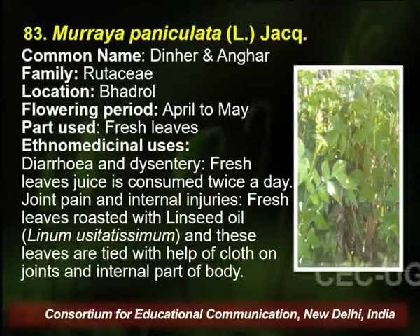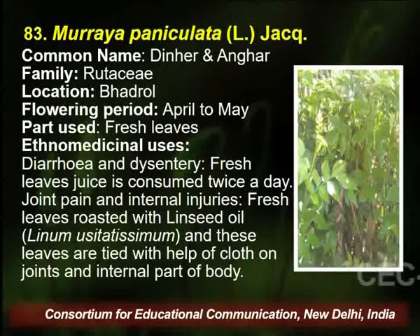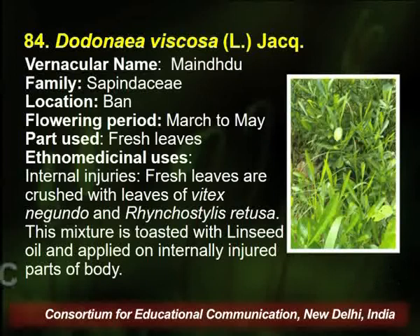Murraya paniculata is another species of Murraya, common name Dinhar or Anghar, belongs to the same family, found in the same area. Flowering season is April to May, and leaves are utilized by the traditional healer for diarrhea, dysentery, and joint and internal body injuries.